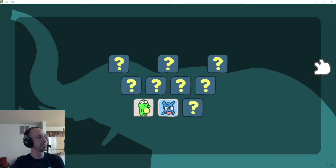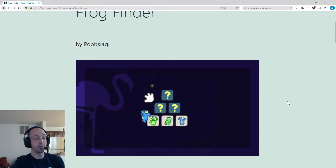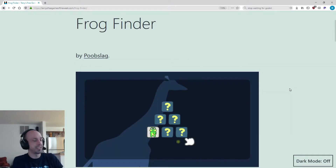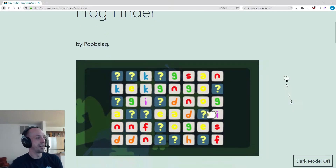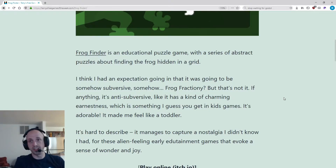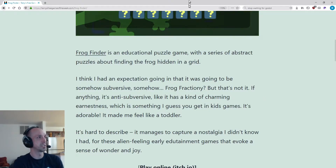It's meant to be a little bit esoteric, but some people actually really enjoyed it. And Terry Cavanaugh's free game of the week was Frog Finder after the Game Jam. He was like, I love this game, it was really cute. So it made me feel so good to read. If you want to see his blog post, I'll link that down below. And if you want to play the game, it's free on itch.io, so you can try it out there too. I'll link that as well.